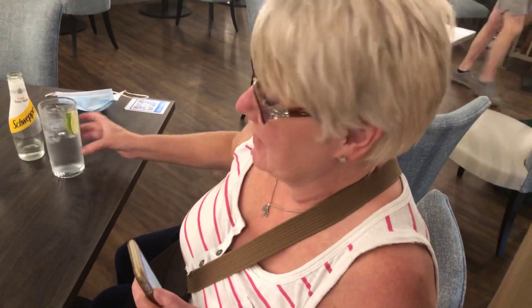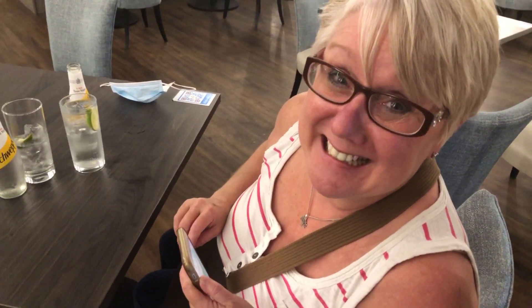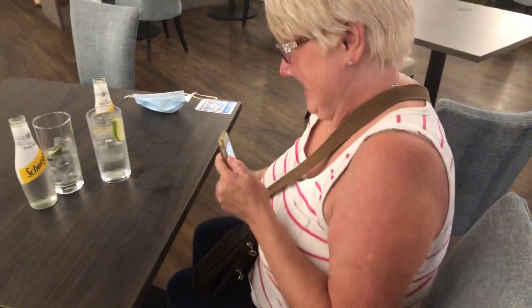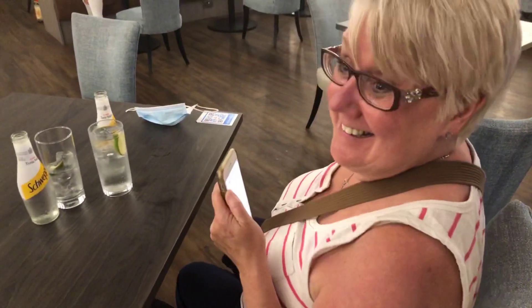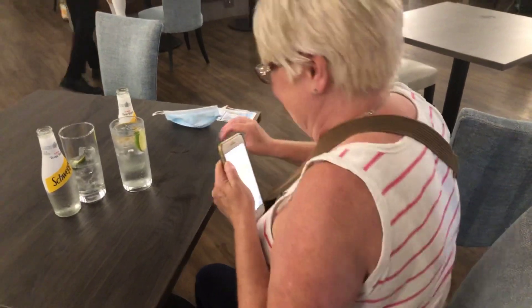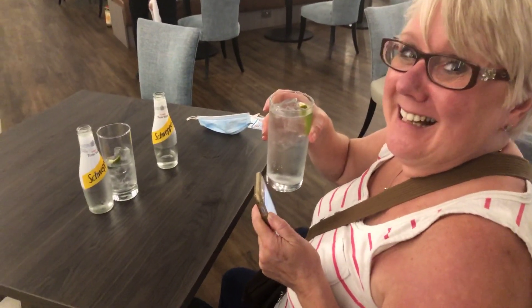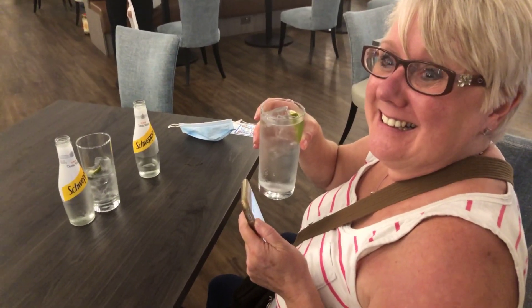Bring your own drinks with you here. Those two vodka and tonics were £26.80 — and they were doubles. You could buy two bottles for that! Okay, first tip: bring your own bottle of vodka and your own bottle of tonic if you're staying in the hotel. But we're going to sit here and have this very expensive vodka and tonic and then we'll take you up to the room.